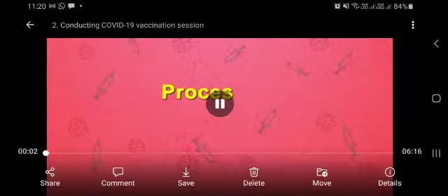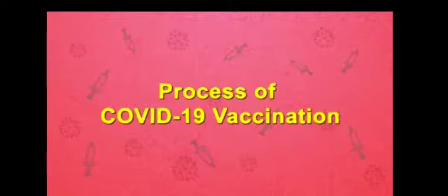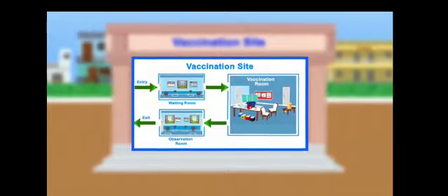In this video, we will talk about the process of COVID-19 vaccination. Every vaccination site will follow the same process for providing vaccination.